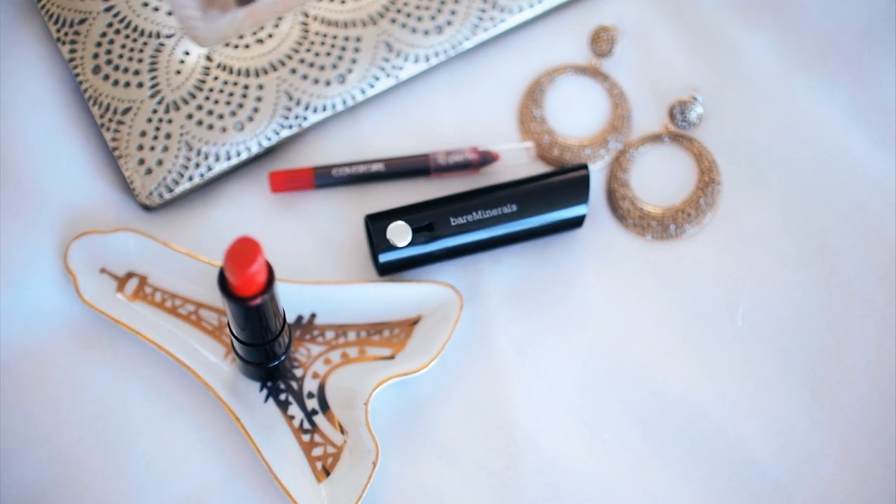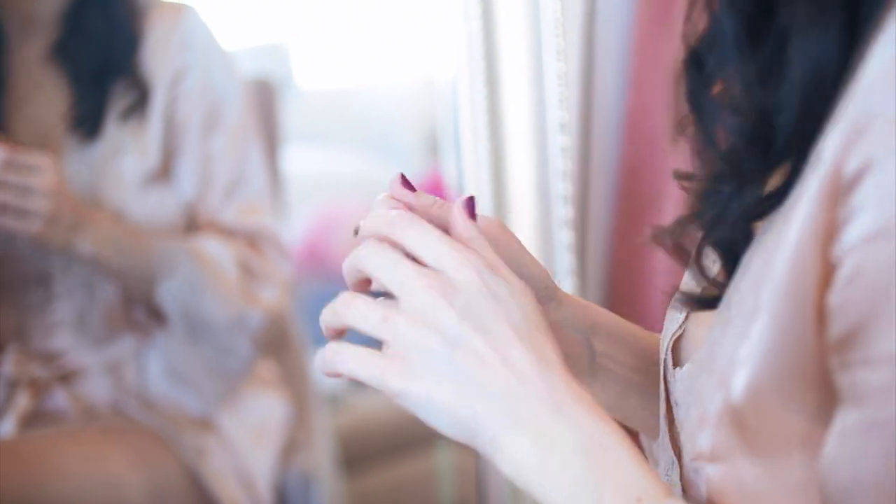In honor of Valentine's Day, I'm going with a romantic red lip. I start by lining my lips with the CoverGirl Passion Lip Pencil. Lip liner is very important in making sure that your lipstick stays in place for hours.